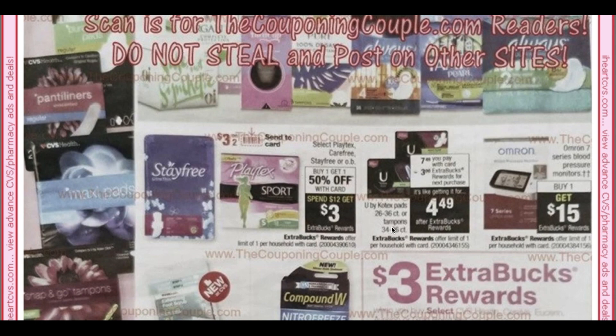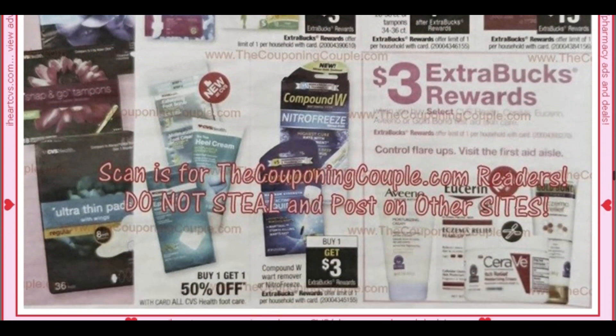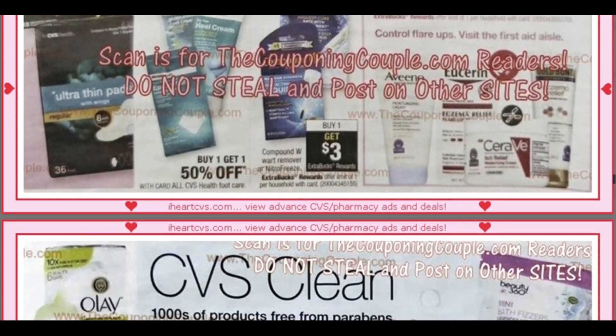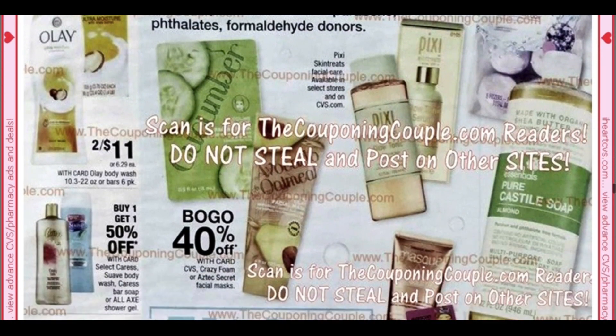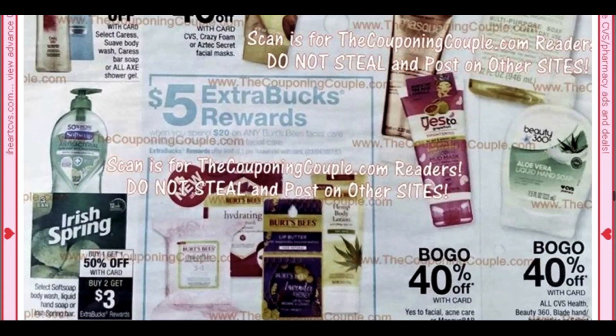So far the week looks pretty good — I think it is a good week. I cannot read this Gold Bond deal. I wish I could because we have coupons on Gold Bond and CeraVe and all those Aveenos, so I'll keep you guys posted on that particular deal. A lot of BOGO, Buy One Get One 40% off. We have Spend $20, get a $5 ExtraBuck on Burt's Bees Facial Care.